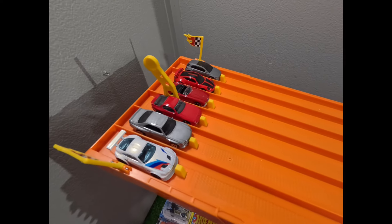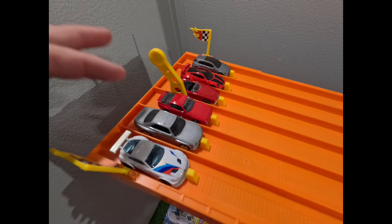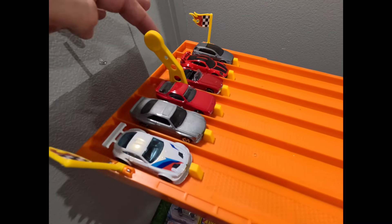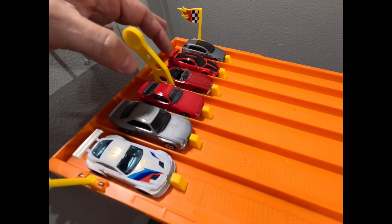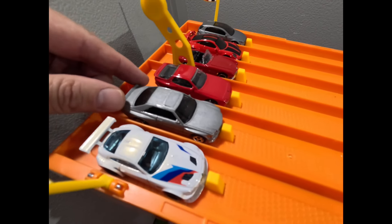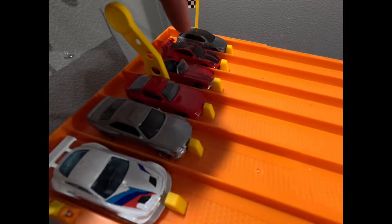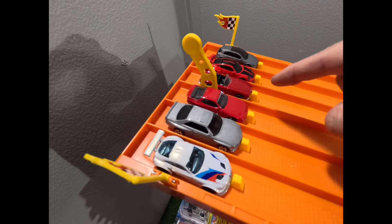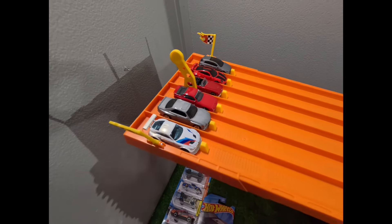We had to do a last-minute lane switch. The Mercedes-Benz that was originally in lane three was getting hung up on the starter — it's really wide, it's a big car. So I've moved that over and switched it with the BMW 507, which is now in lane three. Let's get them started.